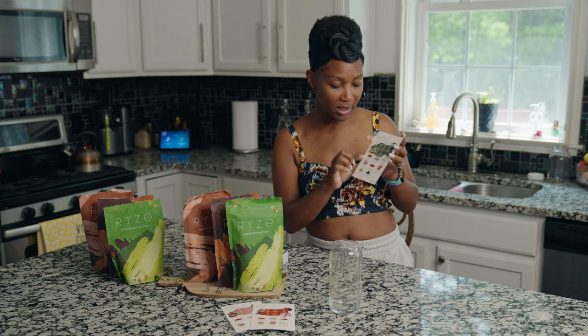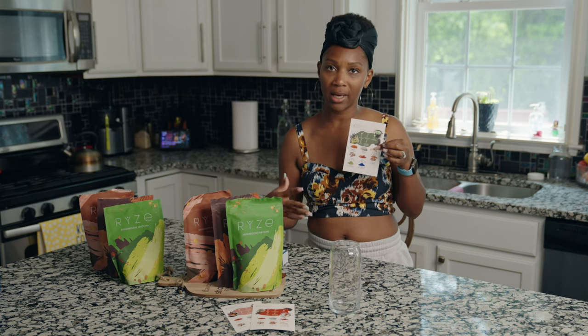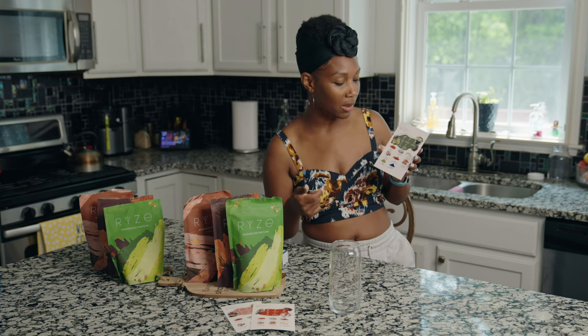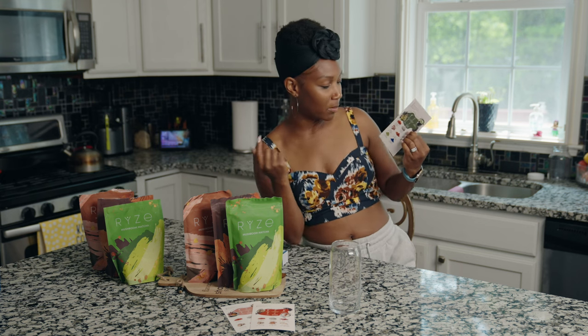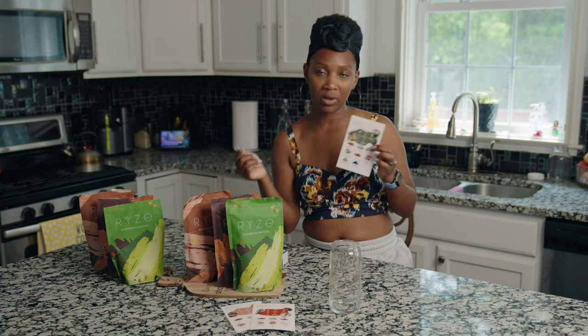lion's mane for focus, king trumpet for inflammation — which, of course, if you are somebody who gets a lot of migraines or has a lot of chronic pain like I've been experiencing over the last year, this is going to be something that you're going to love. Then you've got shiitake mushrooms, which are actually for immunity.